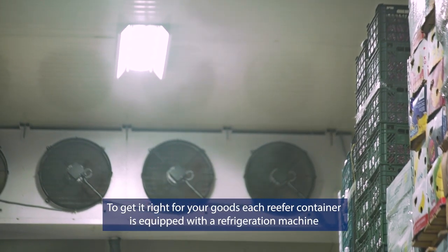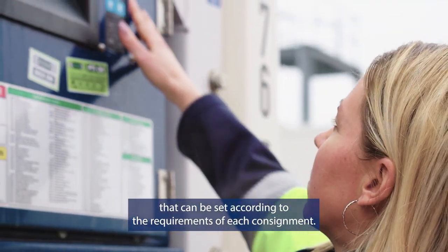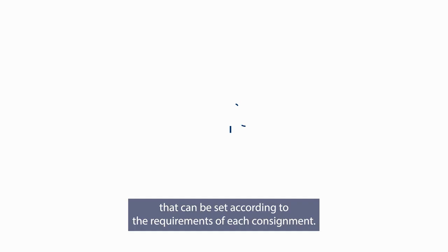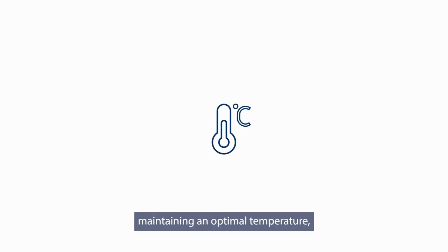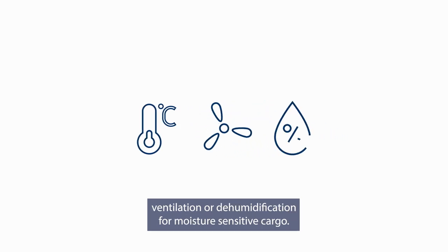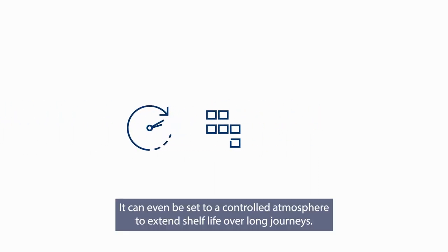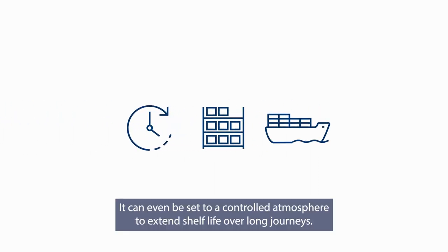To get it right for your goods, each reefer container is equipped with a refrigeration machine that can be set according to the requirements of each consignment. This includes, for example, maintaining an optimal temperature, ventilation, or dehumidification for moisture-sensitive cargo. It can even be set to a controlled atmosphere to extend shelf life over long journeys.